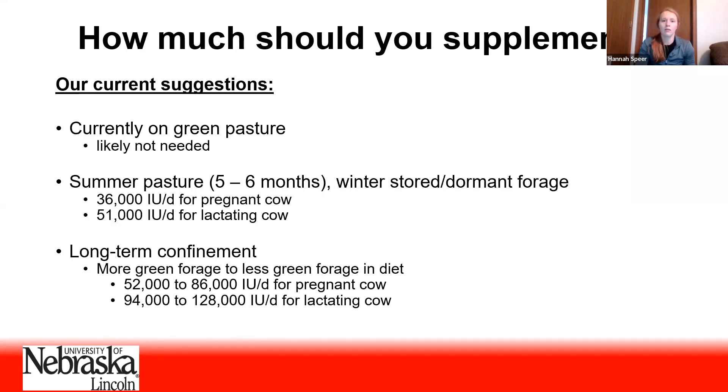Based on what is known so far about vitamin A needs in cow-calf systems, these are the current recommendations for vitamin A supplementation. If the cow is out on green pasture, she doesn't need supplemental vitamin A — she's getting enough in her diet. But if that cow is out on pasture during summer and then in winter goes on a dormant range or gets hay, we suggest providing 36,000 international units per day for a pregnant cow, and that goes up to 51,000 IUs per day for a lactating cow.